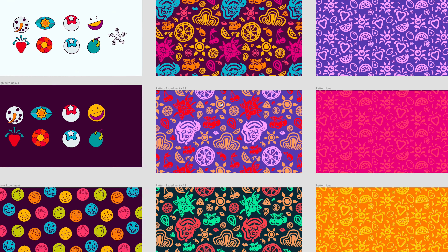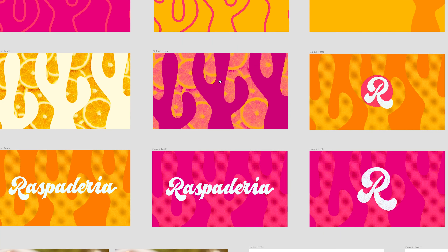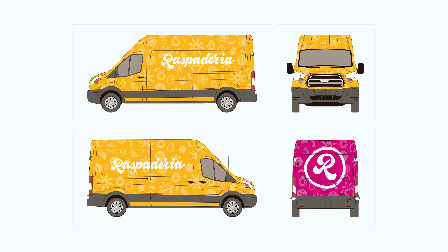Normally in a brand identity project we'll have a bunch of different logo directions, but in this one we didn't because we already knew what direction this needed to go in. This project was completely unique to us because the illustrations that Sam and Jimmy were working on were actually going to be the most noticeable brand visual for Raspideria — the logo was more of a functional aspect. Jimmy and Sam spent a lot of time creating custom illustrations to use on all their branding materials: the van, cups, shirts, hats. These illustrative patterns were the main brand visual.